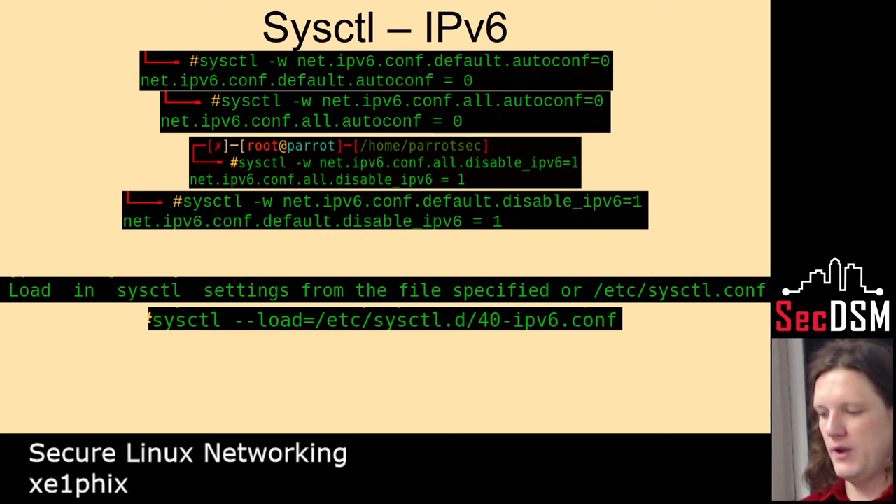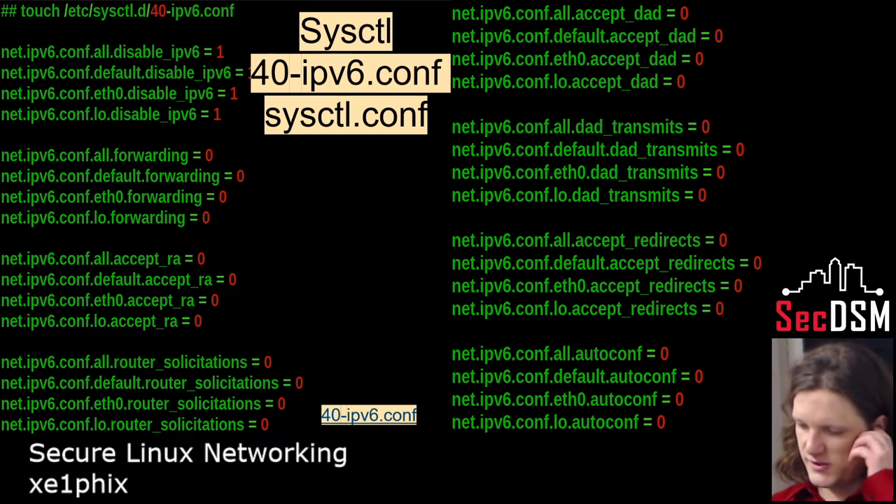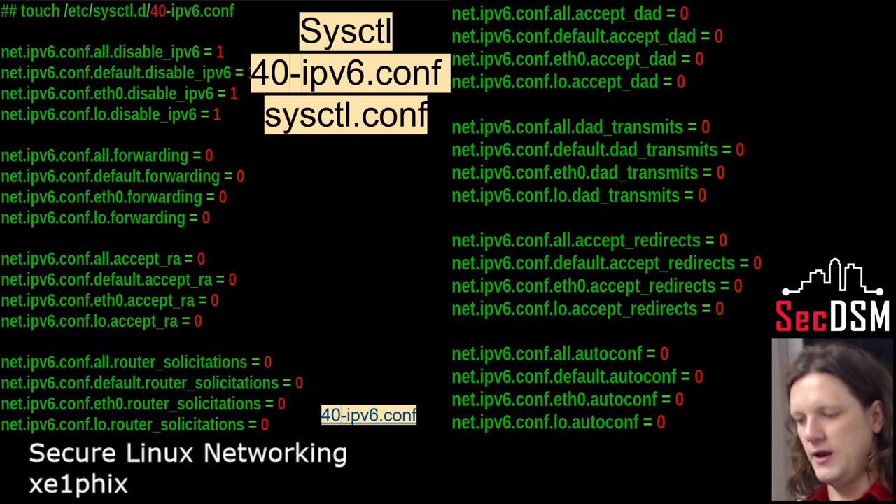I made a script that goes through all the different ways that you could turn on IPv6 through the kernel, made a file, and you can use systemctl to load it — it renders IPv6 non-functional.